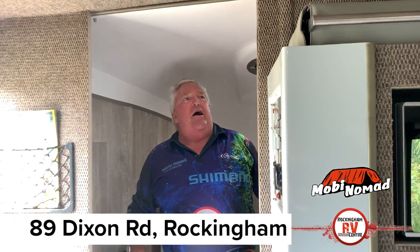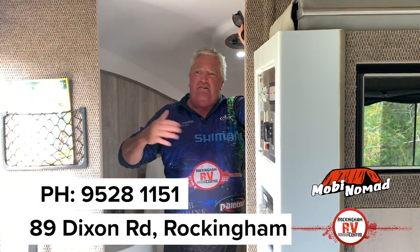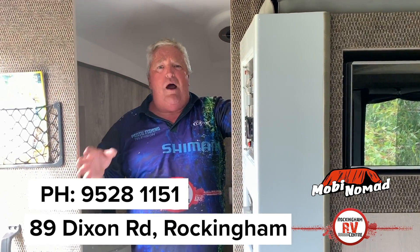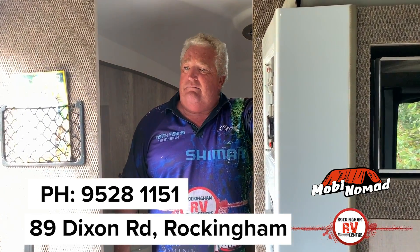You've got to get down here — you've got to get down to Rockingham RV, 89 Dixon Road, Rockingham. You've got to come and see this product. As I said, 55 to 55 and a half grand — fantastic buy. Absolutely beautiful. Prospectors are going to love this. Come down and have a chat, come down and get one. Let's get them on the road!